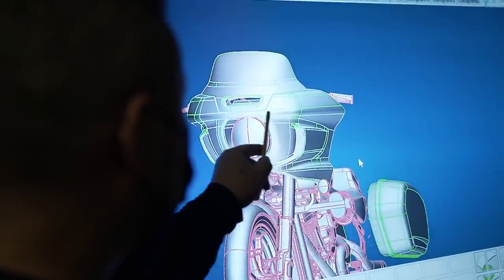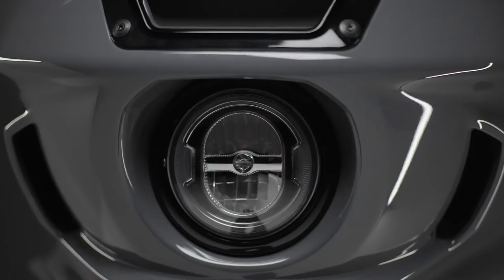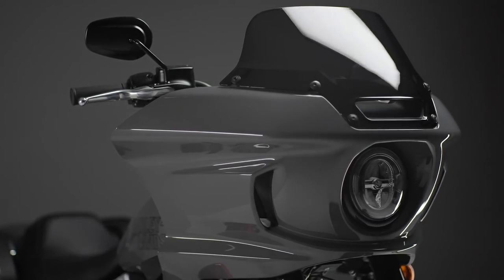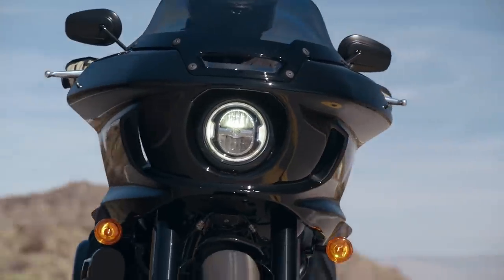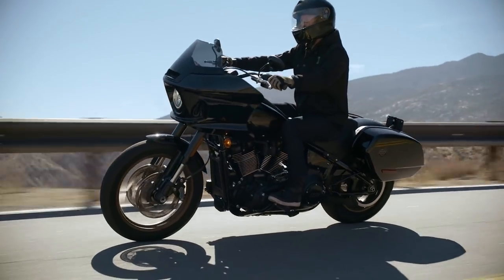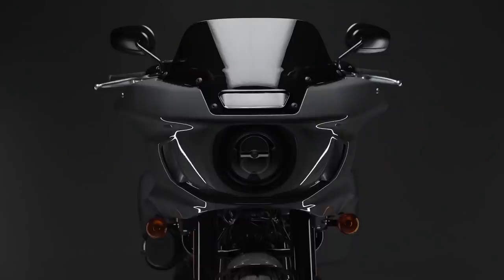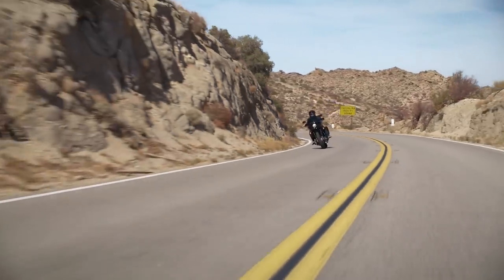The sharper creases and revised proportions in the Lowrider ST fairing provide a look that's intended to be modern, athletic, and aerodynamically superior to the FXRT fairing. It's partly for looks, but it should also help with long-range comfort. The aerodynamics were developed using CFD — computational fluid dynamics — which is basically a virtual wind tunnel, as well as some real-world testing. Those split-stream vents at the front are practical too, helping to reduce buffeting at motorway speeds.